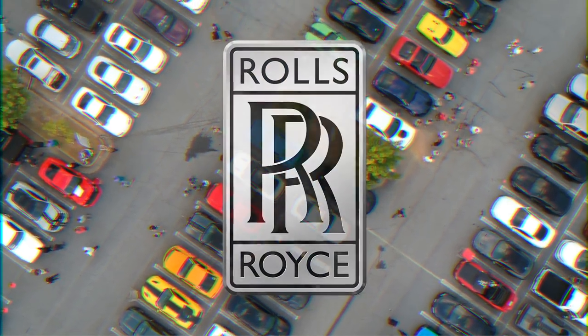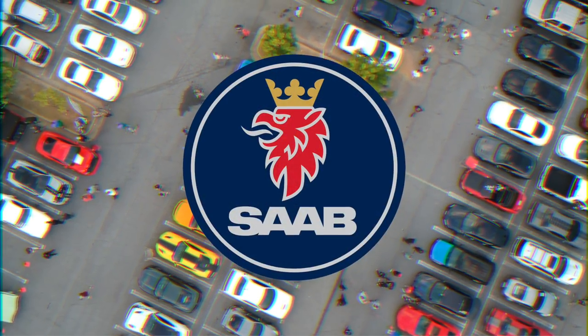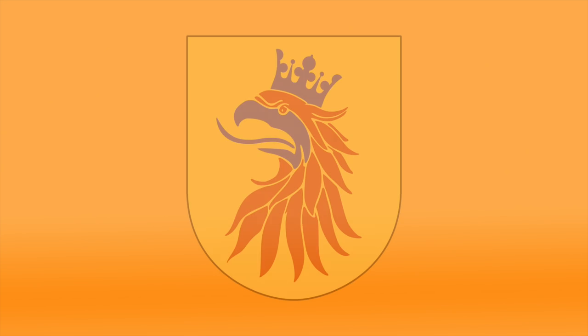Rolls-Royce. The hood ornament on Rolls-Royce vehicles is the Spirit of Ecstasy. Saab. The griffin head is derived from the coat of arms of Count von Skane, which was used as a symbol for the Swedish province of Skane, where Saab was formed.